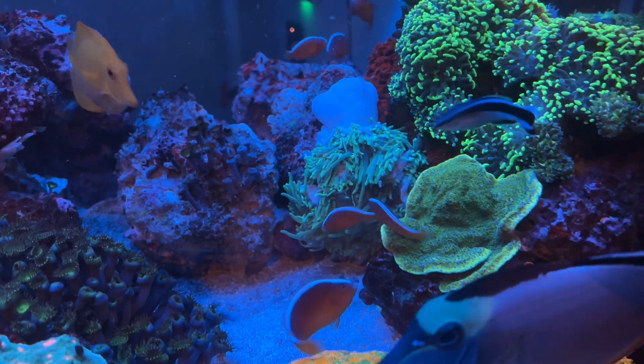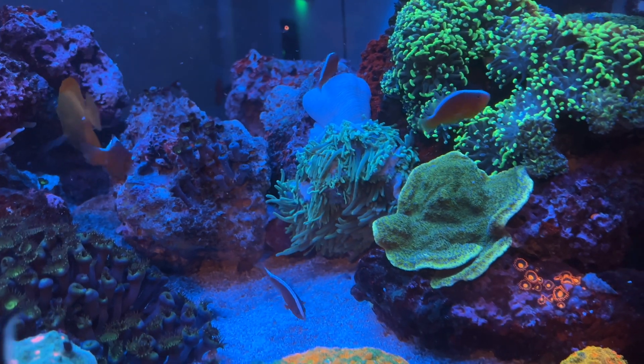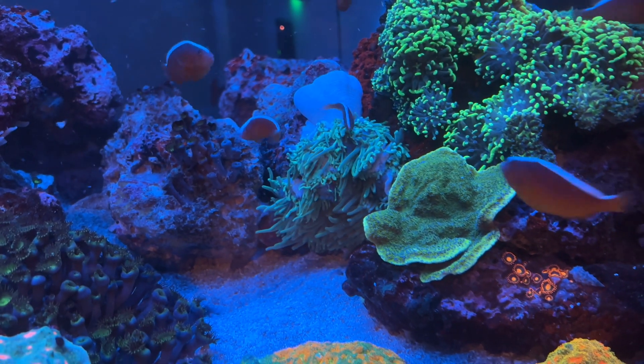The sea bass still looks semi-miserable, but I don't think it's dying by any means. I just think it's still in recovery.